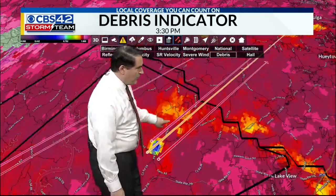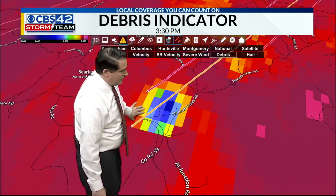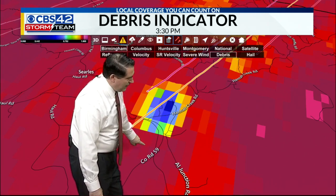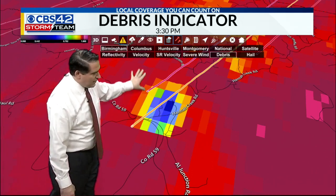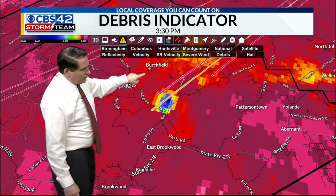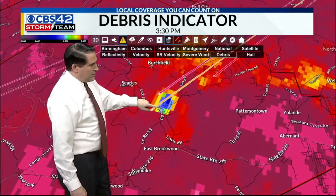Getting a little tighter in — County Road 59, Hannah Creek Road, this is where we do have a tornado right now. So if you live in those areas — Hannah Creek Road, Alabama Junction Road, County Road 59 — the Surless area just to your south, this is actually debris showing up. This tornado has kind of recycled a little bit and is continuing to get stronger. There's Birchfield area, there's East Brookwood, so it's just off to the north of the East Brookwood area.